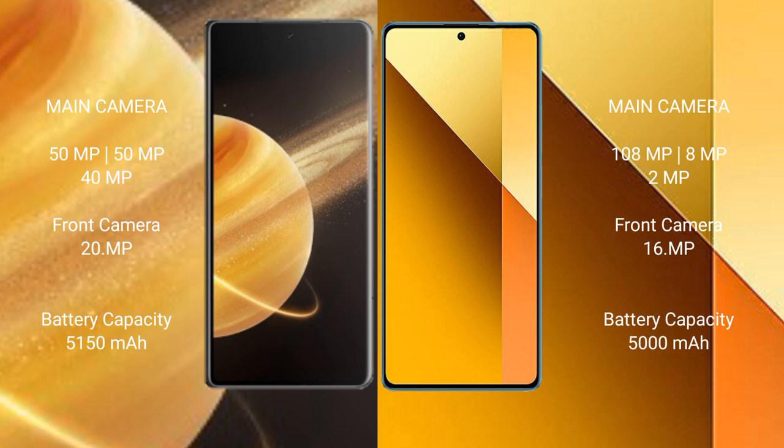The Honor Magic V3 has a 5150mAh battery with 66W fast charging support. The Redmi Note 13 has a 5000mAh battery with 33W fast charging support.